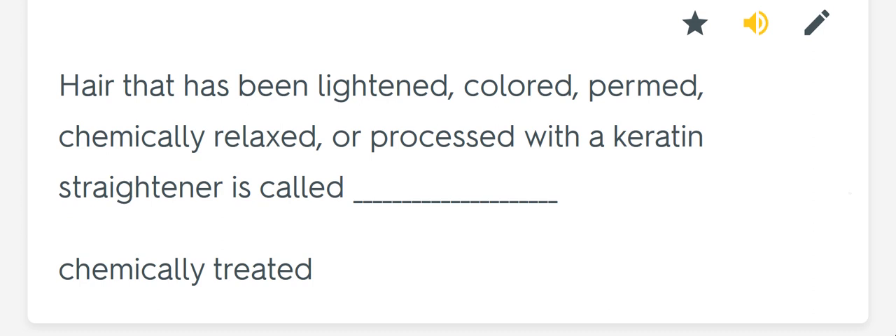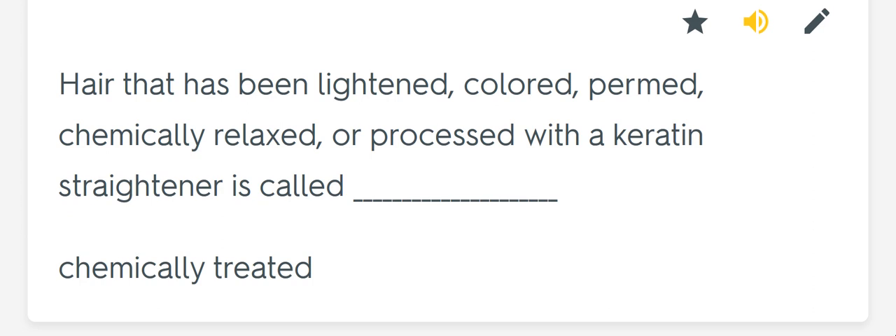Hair that has been lightened, colored, permed, chemically relaxed, or processed with a keratin straightener is called blank. Chemically treated.